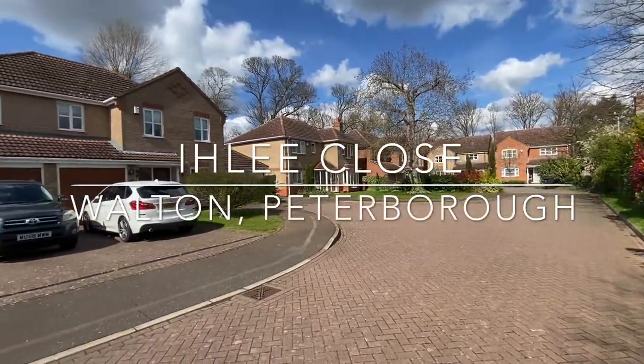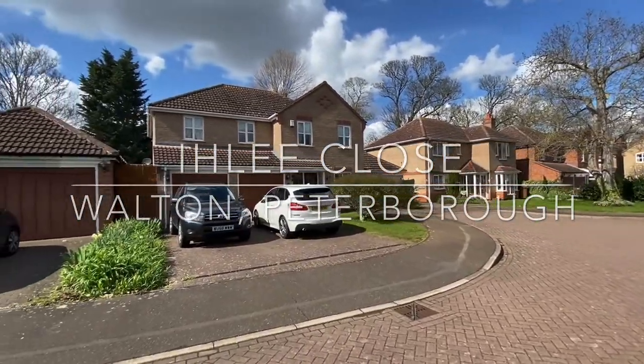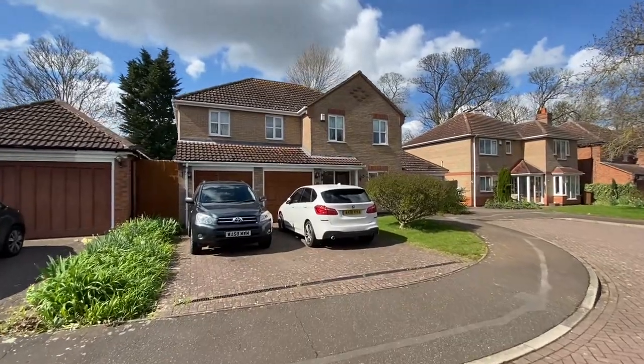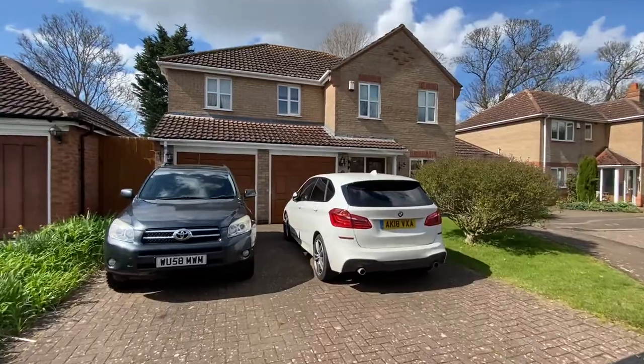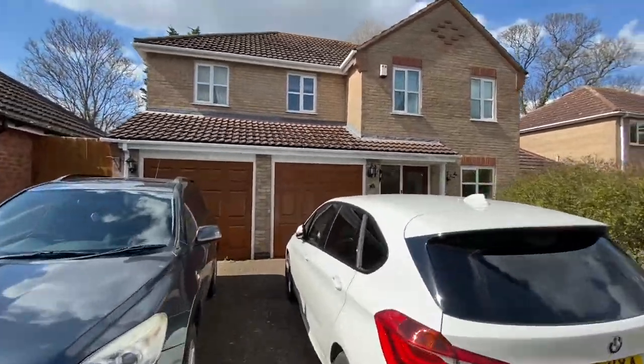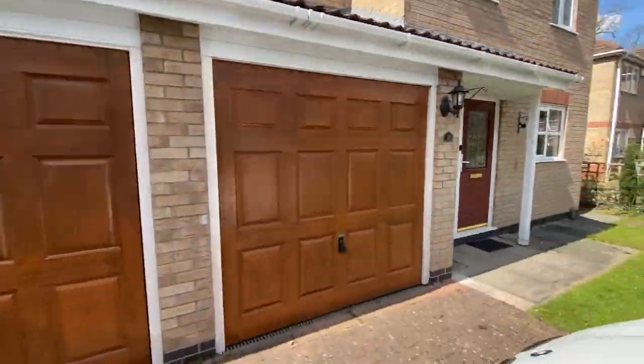Welcome to Illy Close, where this extensive detached family home is situated within a quiet cul-de-sac position within the sought after area of Walton, within a short driving distance of the Peterborough train station and city centre.